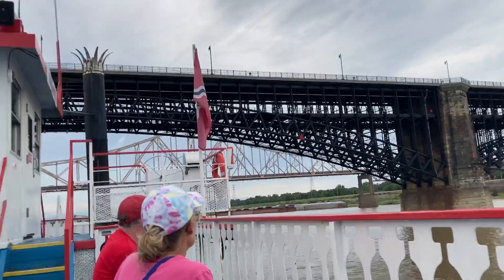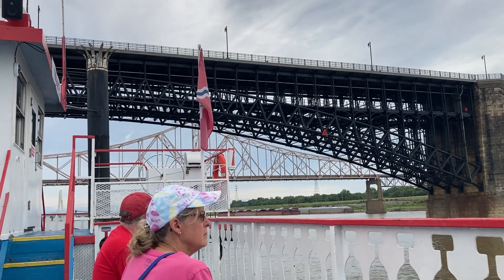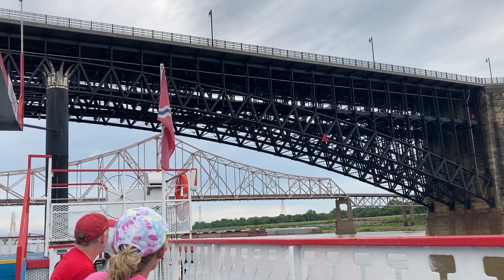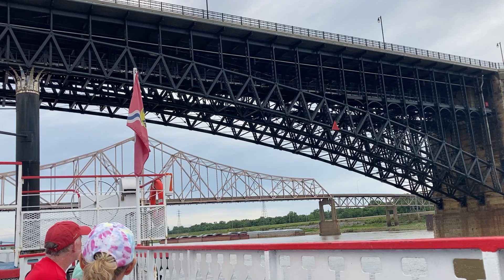The foundations went down through the water and also down through the sand, mud, and other sediments on the river bottom, all the way down to bedrock. Those were the deepest bridge pier foundations built up to that time.